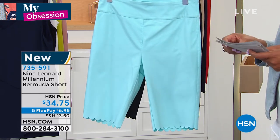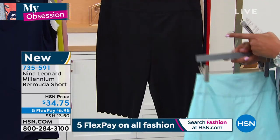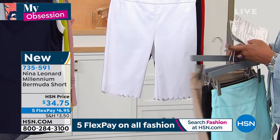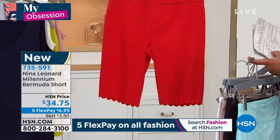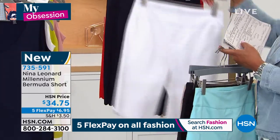So this color that we have right here is your Robin's Egg Blue. We also have it in black. We also have this almond color I love — that's a great neutral. We have white — you gotta have white for the spring and summer. We have navy and then we also have this gorgeous candy apple red, like the Corvette, like the little red Corvette.